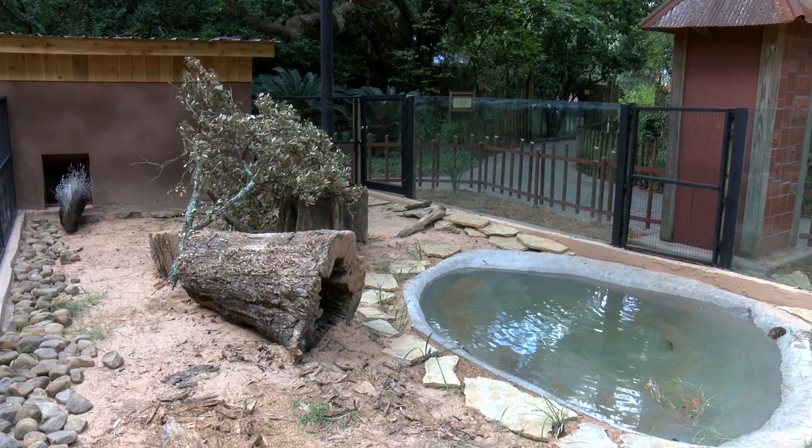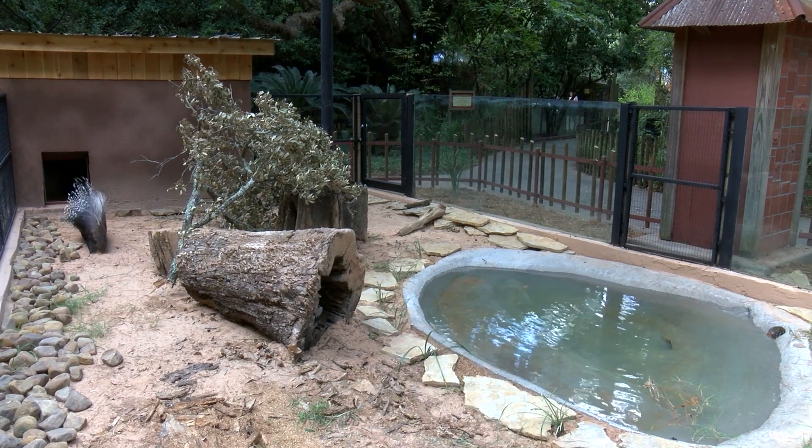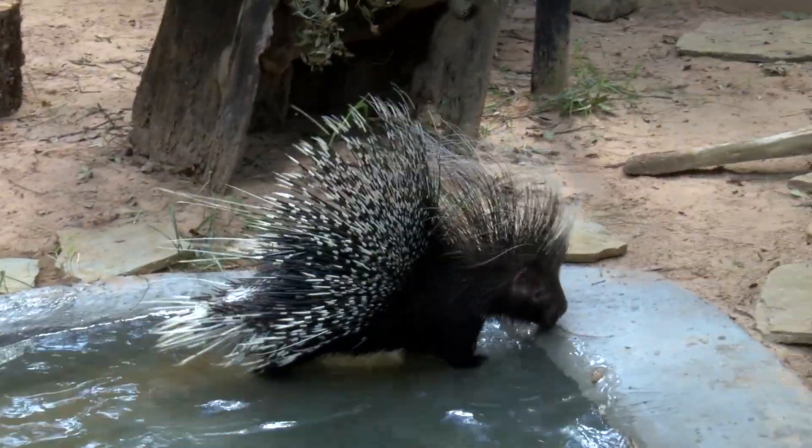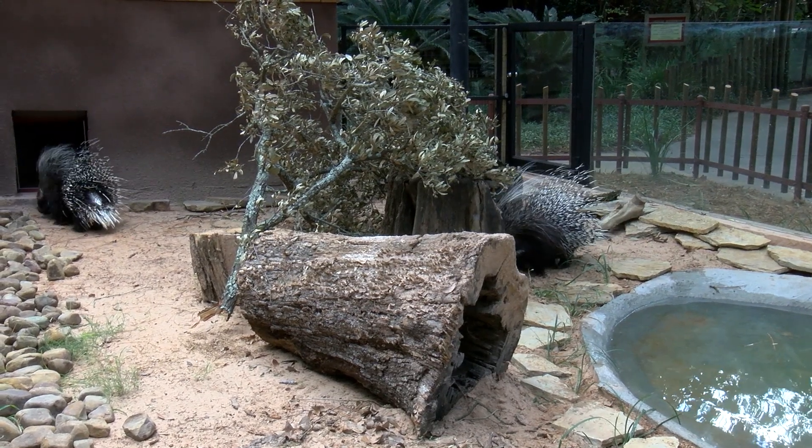Their first day in their new habitat they spent exploring their new surroundings. They were digging around in the sand, moving their rocks around, and also exploring their new pool. We're just as happy to see the porcupines in their new habitat as the public is, and the porcupines themselves seem to be really enjoying it.